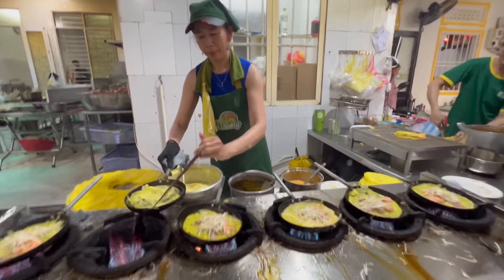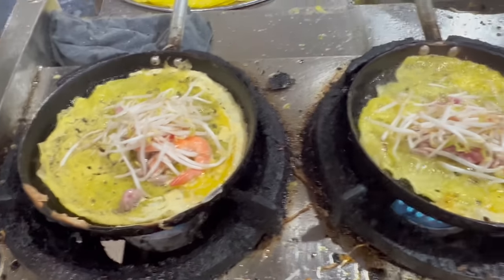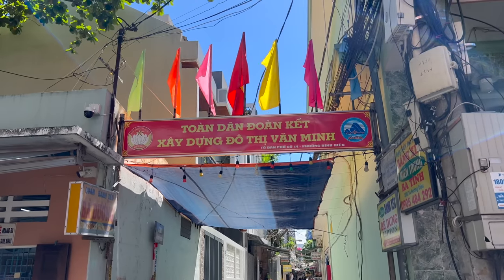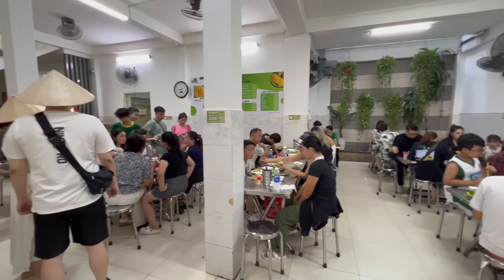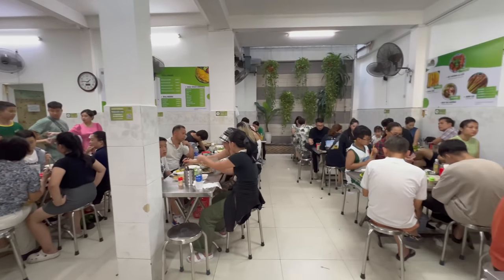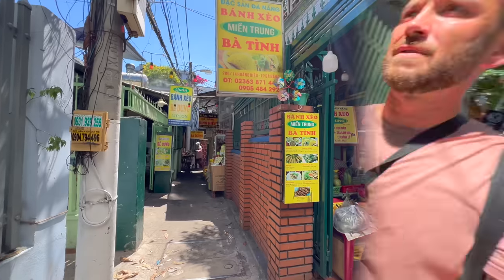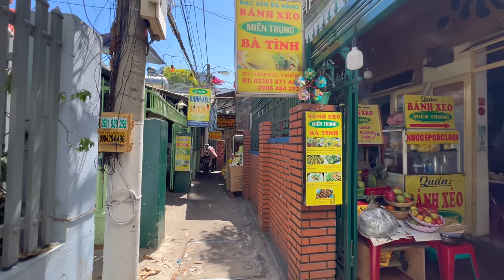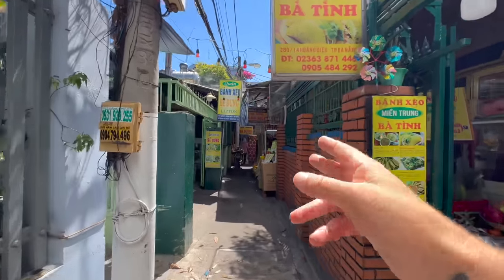It's about 1:30 in the afternoon, so there is one thing on my mind and that's bánh xèo - crispy turmeric stuffed Vietnamese pancakes. We are coming down one of the back alleys in central Da Nang to one of the most famous bánh xèo shops in the whole city. There's another bánh xèo shop here, another one there, but we're going to the one at the end.